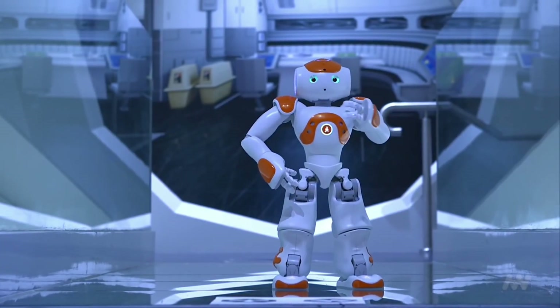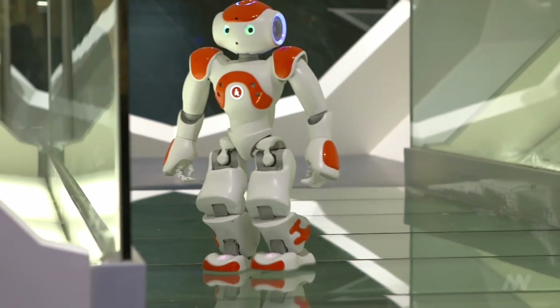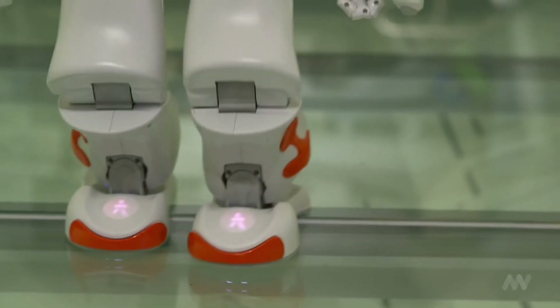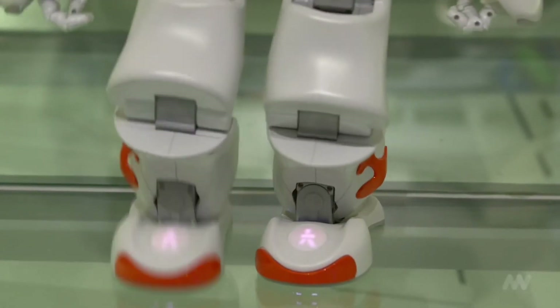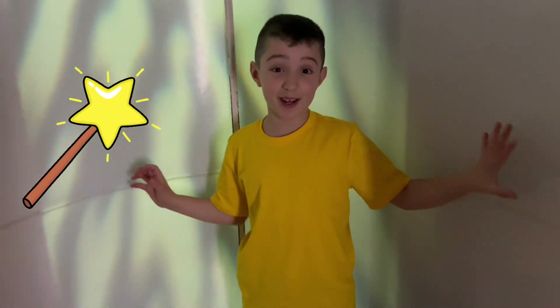Let me introduce myself. I am Now. Welcome to ScienceWorks. I have been designed to imitate and interact with humans. I can hear, walk, pick things up and see. Now I'm going to make myself disappear.